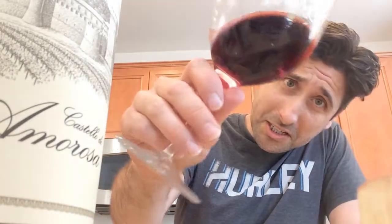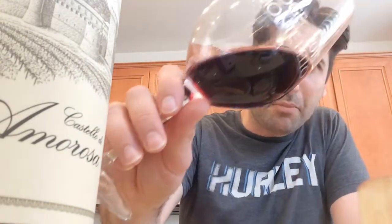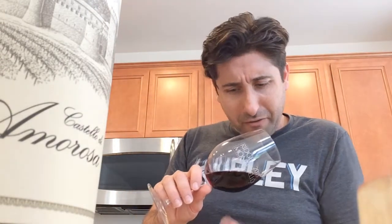This is a nice 2012. There's a nice deep ruby red here. It is fairly translucent — I can almost see my fingers through the bottom of this glass. Let me give it a little sniff here.